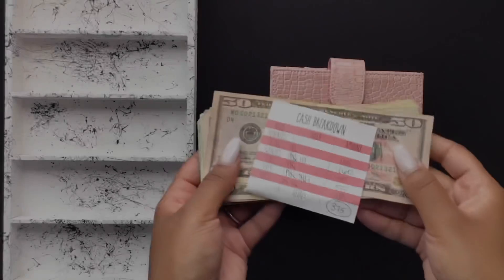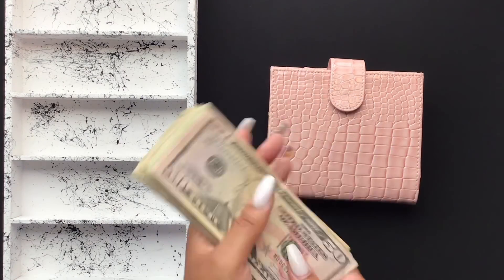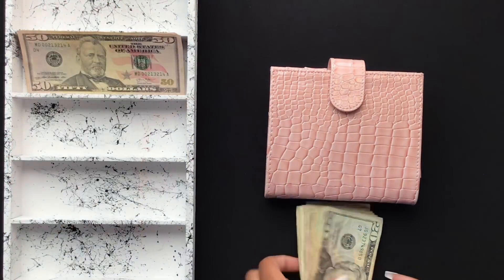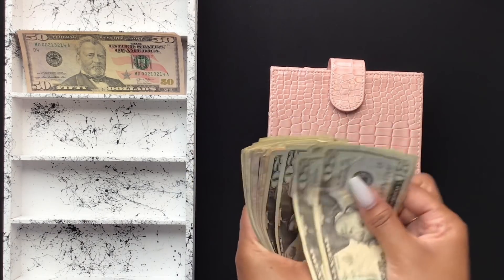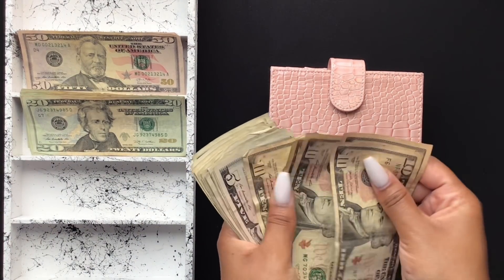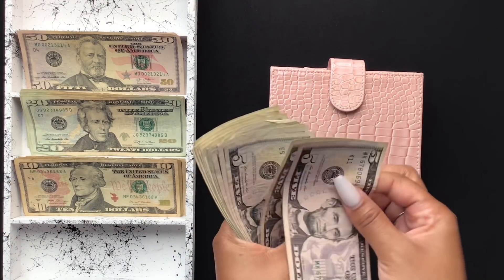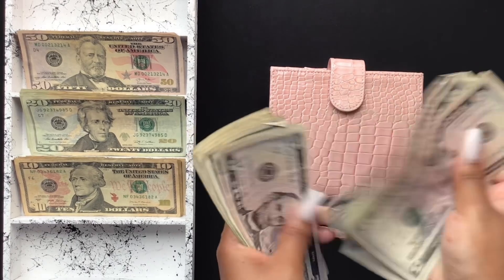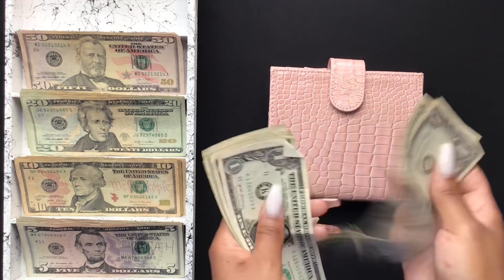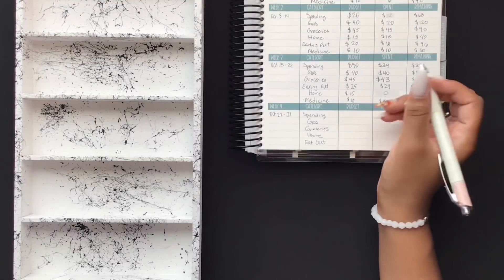Next we will stuff my cash envelope. Today we are stuffing $375, and these cash breakdown sticky notes are in my Etsy shop. So I have $50, $100, $200, $260, $300, $310, $315, $365, and counting up to $375 dollars this week.